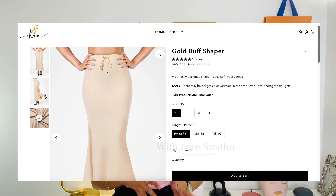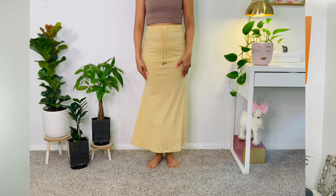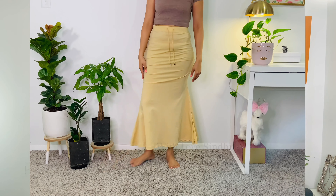Let's start with the pros of this saree shapewear. As I mentioned, this is comparatively less expensive and quite affordable. If you're like me and want all the colors of the shapewear, spending a lot on it can add up — so comparatively, this is quite affordable in my opinion.